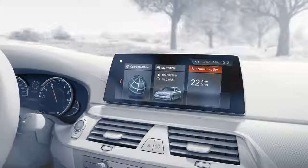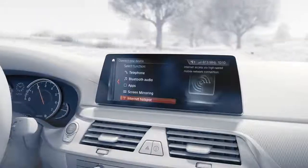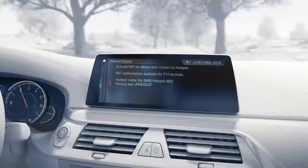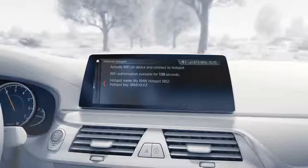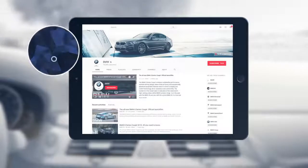When you now enter your car, select Communication on your control display. Then select Manage Mobile Devices and you'll find the Internet Hotspot button. On clicking the button, the Wi-Fi network name and its password appear. Now connect your mobile device and your Wi-Fi hotspot is activated.